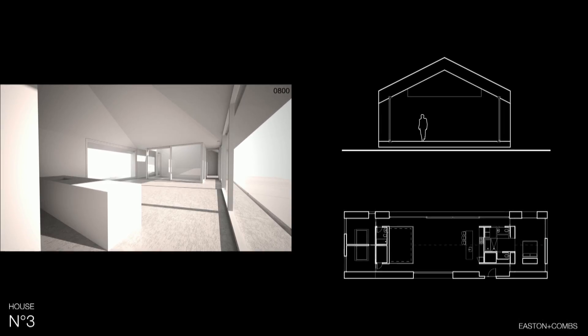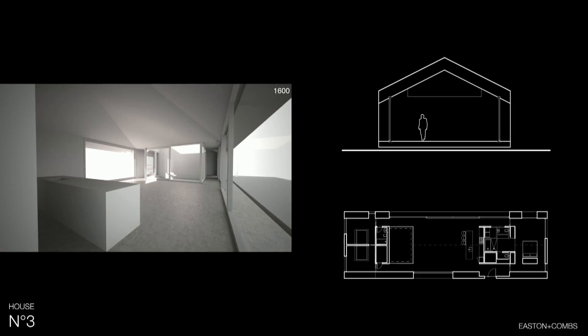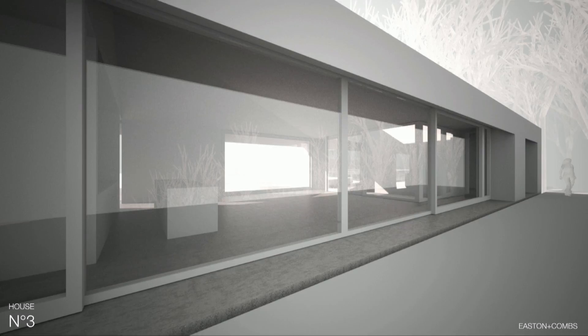This is an early iteration showing a march through the time of day, and you can get a sense of how the daylight would be completely incorporated within the main living space — but it's not about direct light. It's about indirect light. That's really an overview of where we are. It's a real pleasure to be here and share that with everyone. Thank you very much.